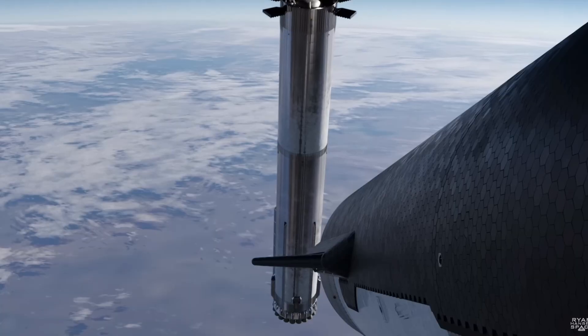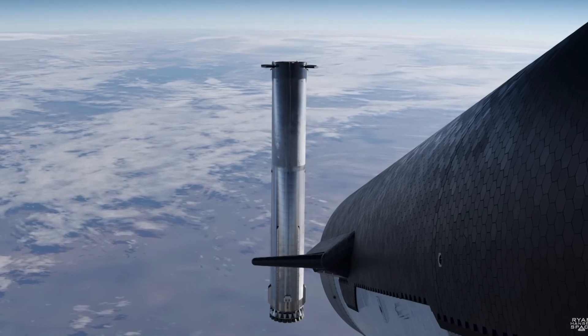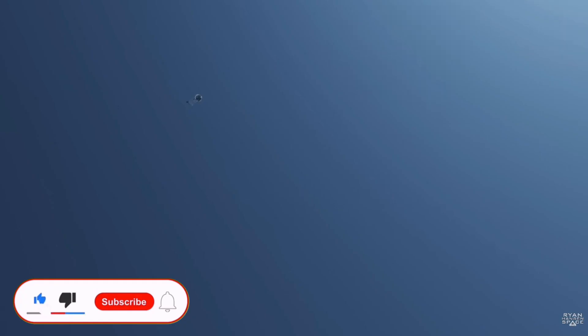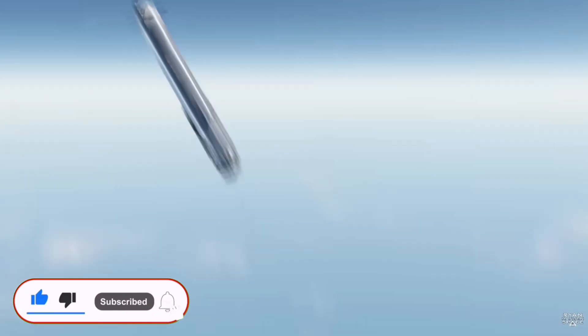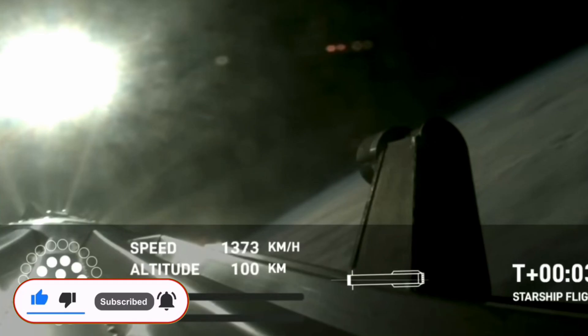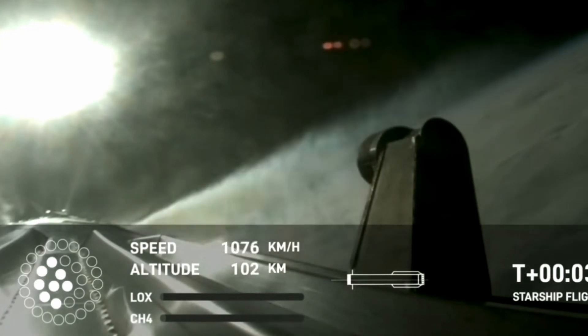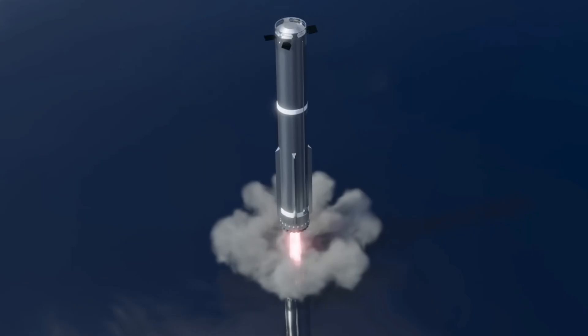Moving on to the Super Heavy booster, which attempted a soft water landing into the sea: upon separating from Starship's upper stage, 13 out of the 33 Raptor engines on Super Heavy successfully reignited to navigate to the lower atmosphere. However, during the boost back burn, six of these engines shut down prematurely.